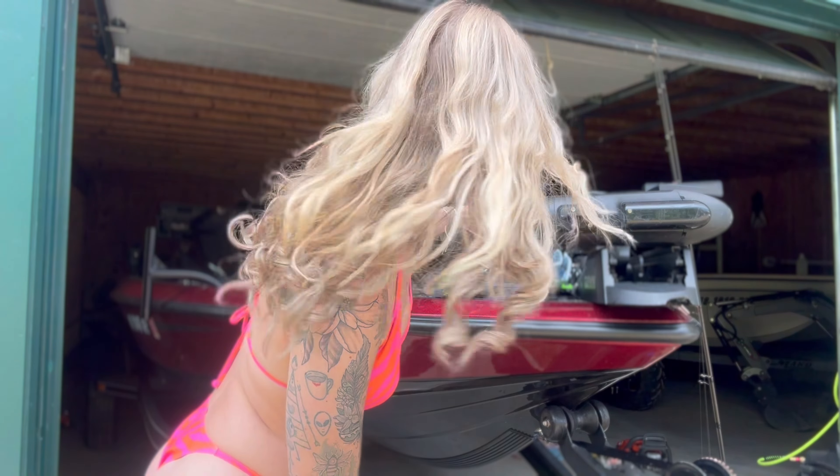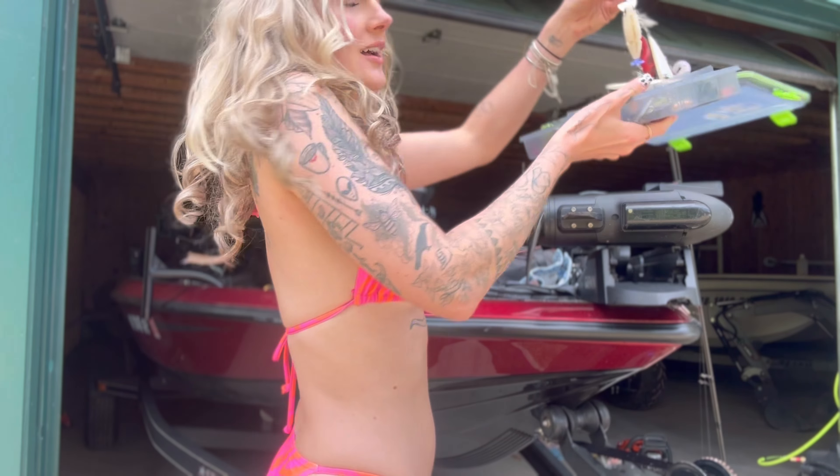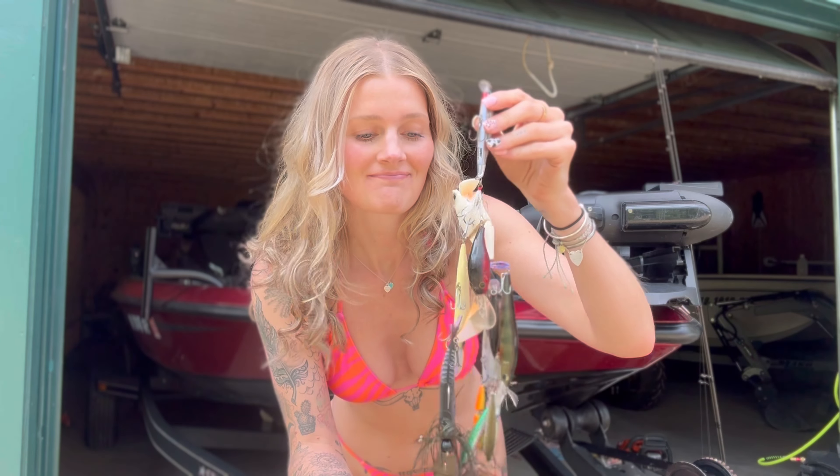Also, does anybody else's tackle box look like this? Because same.